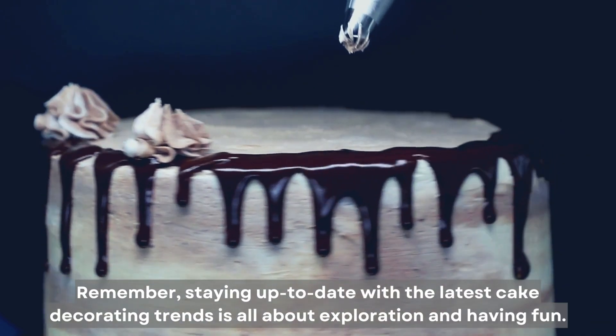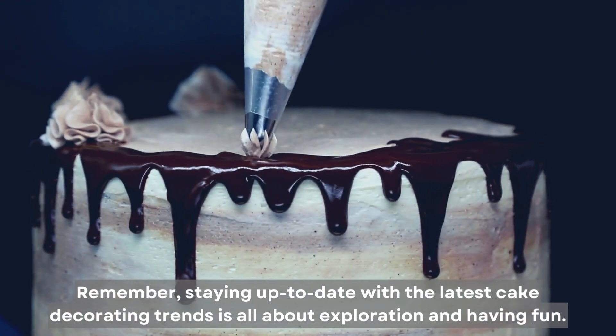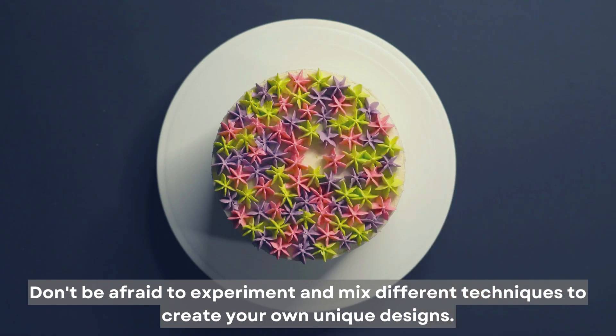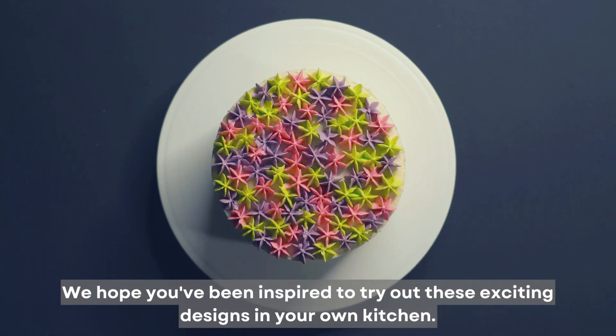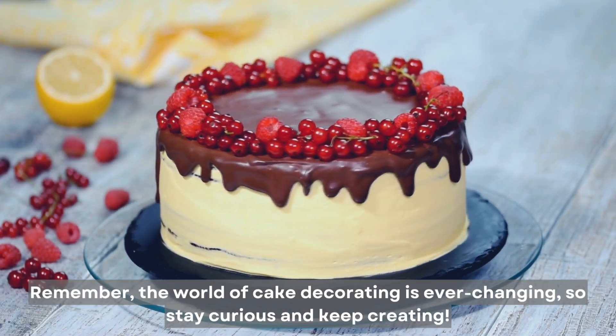Remember, staying up to date with the latest cake decorating trends is all about exploration and having fun. Don't be afraid to experiment and mix different techniques to create your own unique designs. We hope you've been inspired to try out these exciting designs in your own kitchen. Stay curious and keep creating!